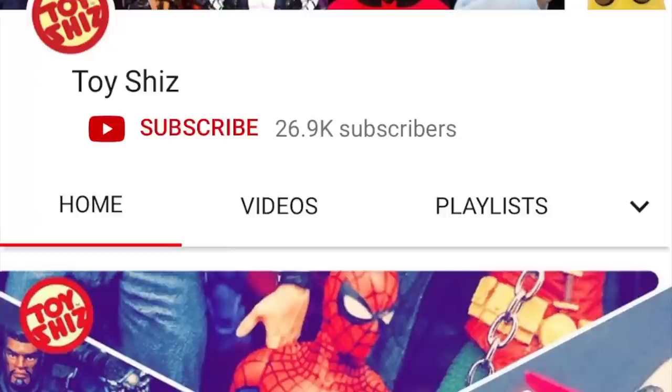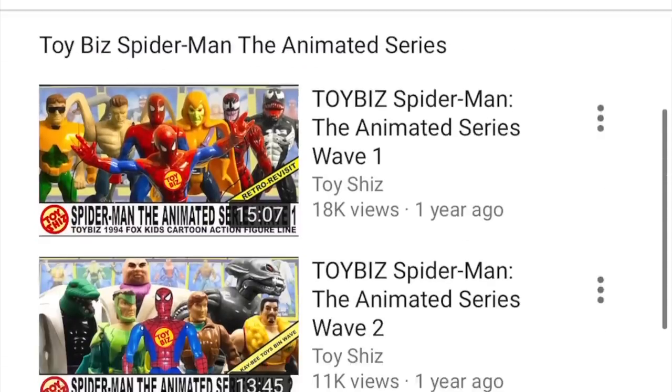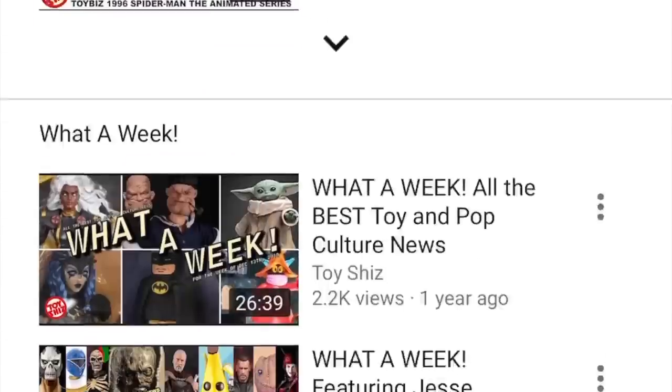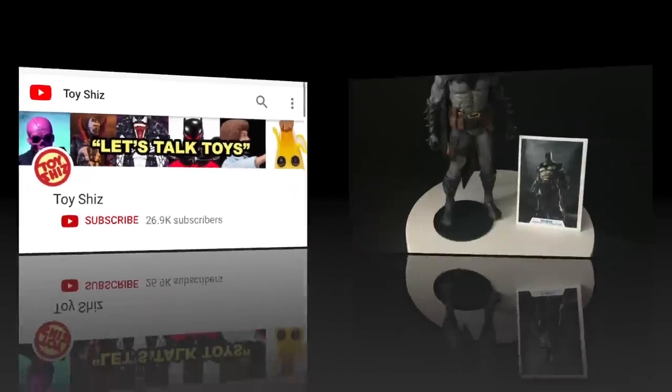If you are interested in subscribing to my YouTube channel, please do so — hit that subscribe button. I guarantee you'll find something here that you like: old toys, new toys, daily updates, all the toy news you can handle. I hope to see you around the YouTubes.